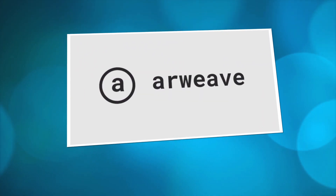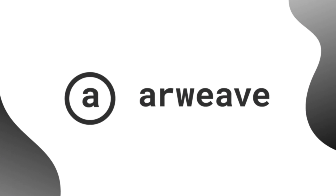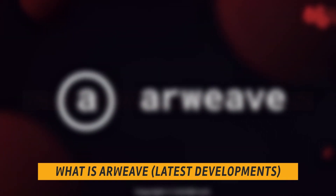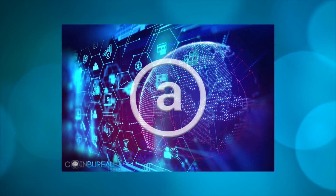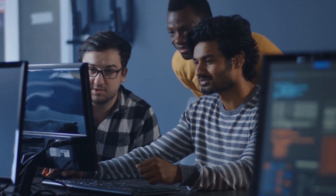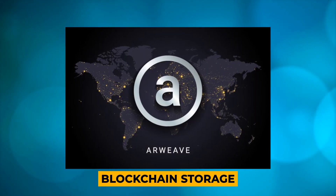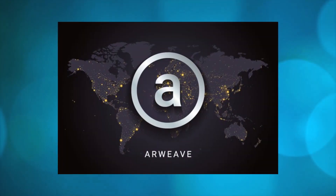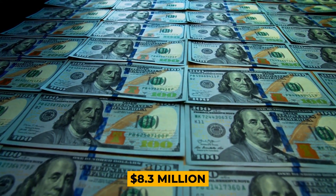In today's episode, we shall discuss Arweave. We will define what exactly Arweave is, Arweave's latest developments, core technological innovations, tokenomics, use case, and development team. What is Arweave? Arweave is a new type of storage that backs data with sustainable and perpetual endowments, allowing users and developers to truly store data forever. Simply put, Arweave is a type of blockchain storage — in Arweave's own words, it's a collectively owned hard drive that never forgets.